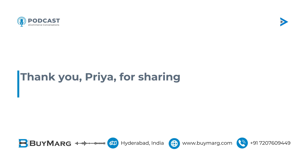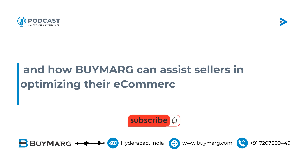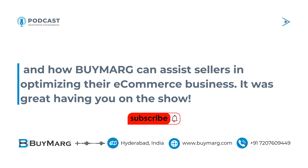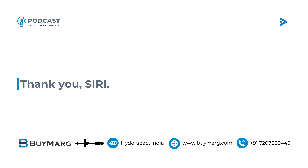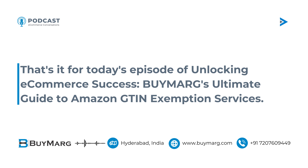Thank you, Priya, for sharing your insights on Amazon GTIN exemption services and how BUYMARG can assist sellers in optimizing their e-commerce business. It was great having you on the show. Thank you, Siri. It was my pleasure. That's it for today's episode of Unlocking E-commerce Success — BUYMARG's Ultimate Guide to Amazon GTIN exemption services.